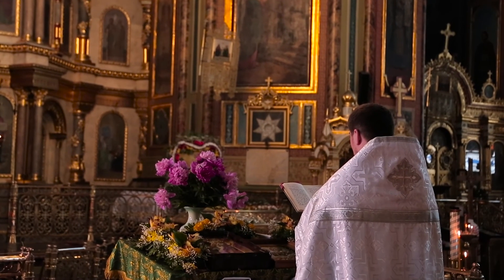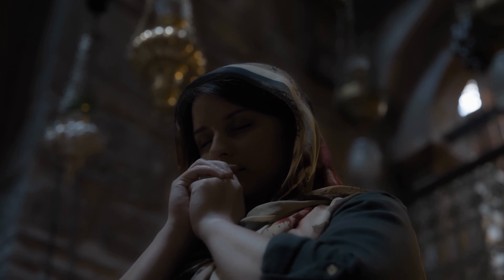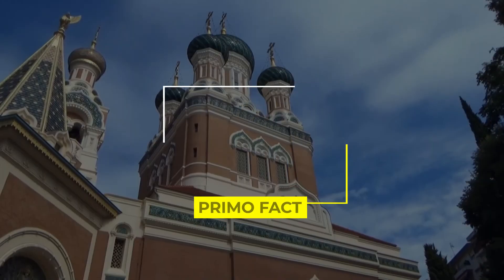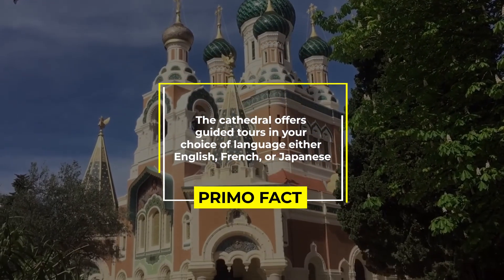The cathedral is still used for religious purposes. Visitors are welcome but must abide by the following rules: men must cover their shoulders; women should avoid wearing small skirts and shorts, cover their shoulders, and cover their heads if possible. The cathedral also offers guided tours in your choice of language — either English, French, or Japanese.